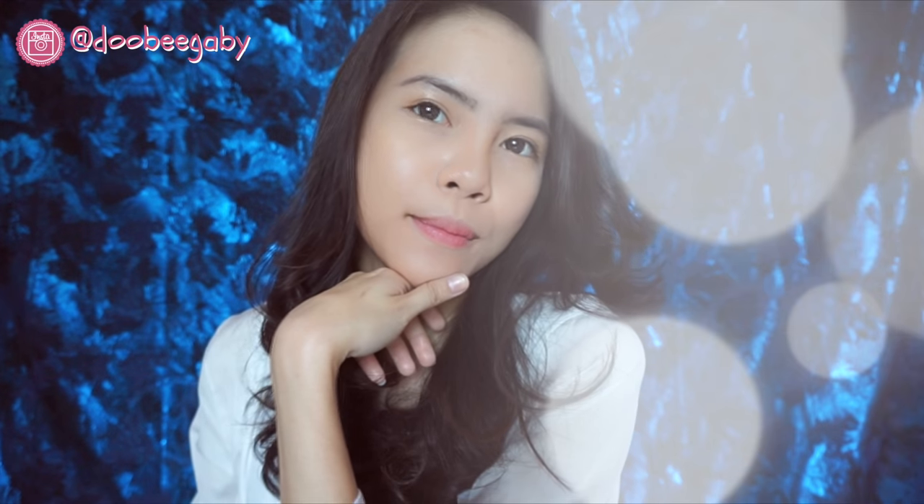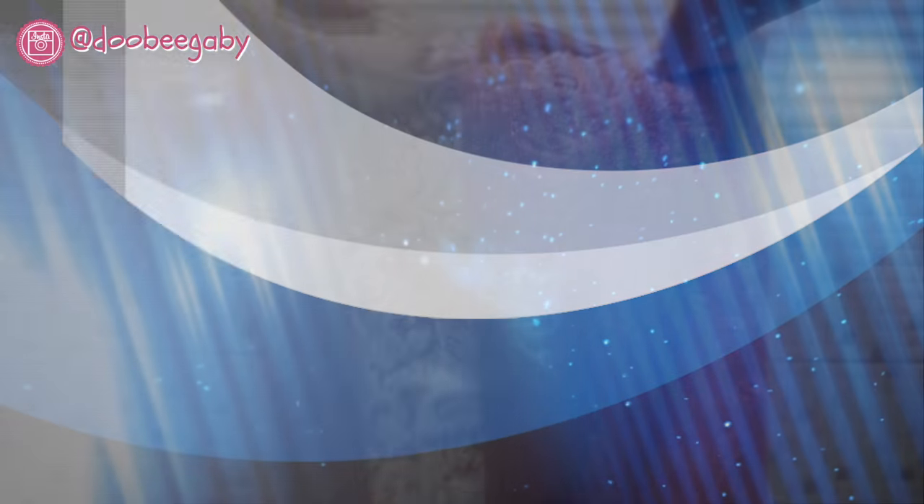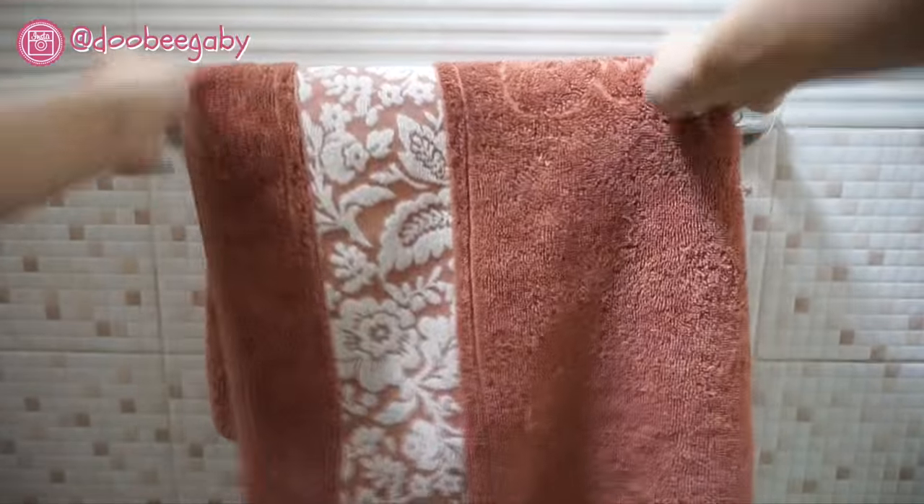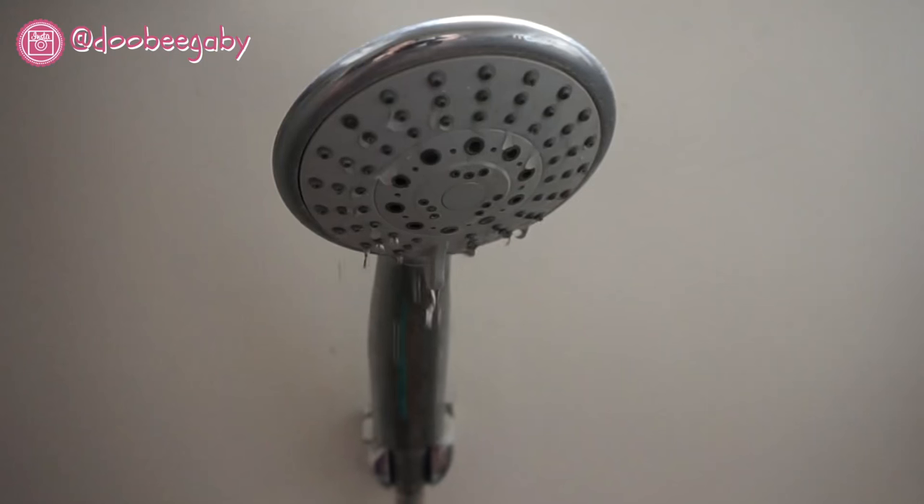Hey guys, so today's video is going to be my shower and hair routine. The first thing I do is put my towel here and turn on the shower.